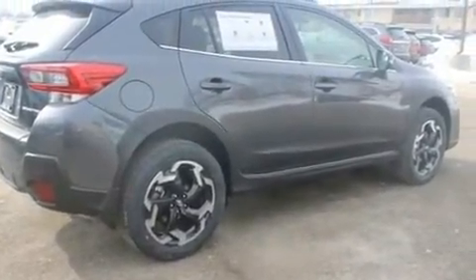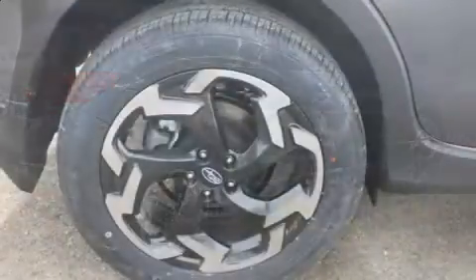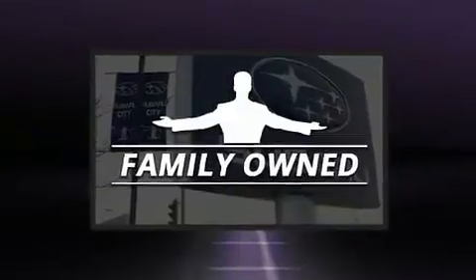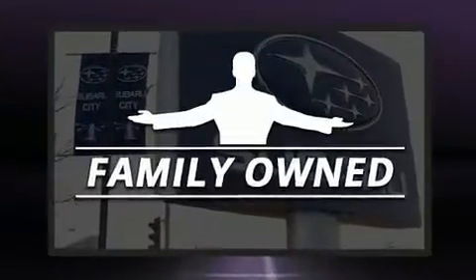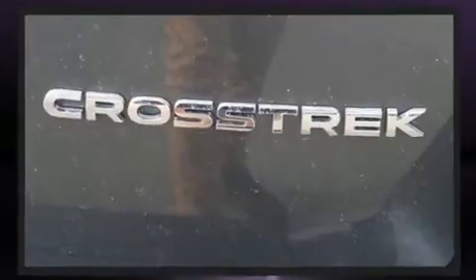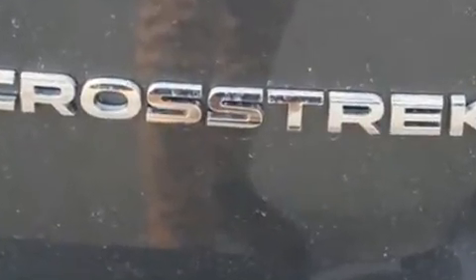A wealth of standard features mean that you no longer have to sacrifice. Such as remote keyless entry, variably intermittent wipers, adjustable headrests in all seating positions, a trip computer, an automatic dimming rearview mirror, turn signal indicator mirrors, and a split-folding rear seat.